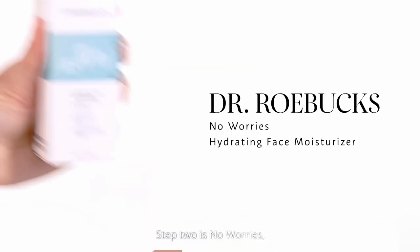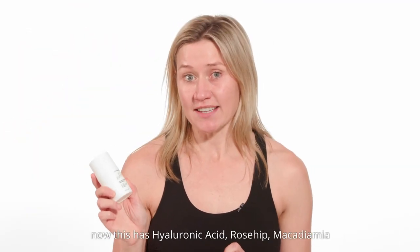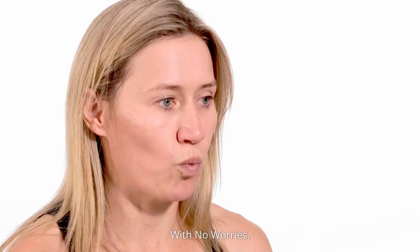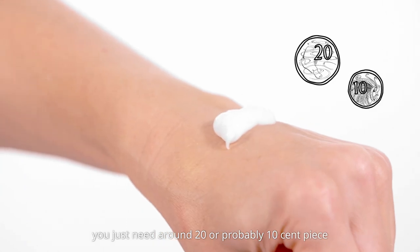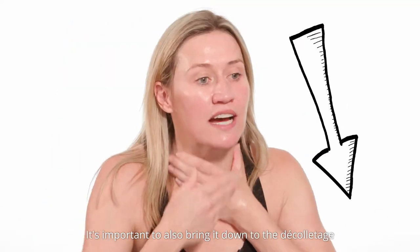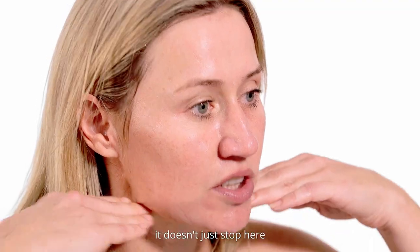Step two is No Worries, our powerful hydrating moisturizer. This has hyaluronic acid, rosehip, macadamia and vitamin E, all in powerful concentrations for great results. With No Worries, you just need around a 10 to 20 cent piece. Warm it between your fingers and apply it all over the face. It's important to also get down to the décolletage because aging starts from here up — it doesn't just stop here.